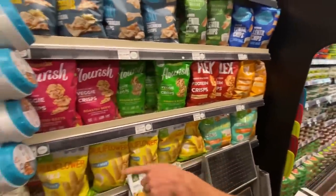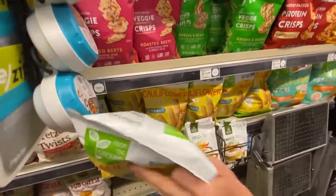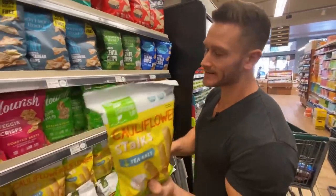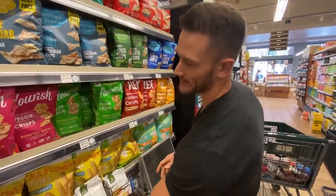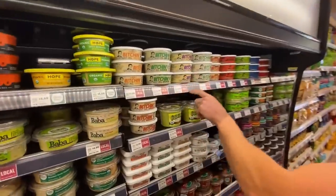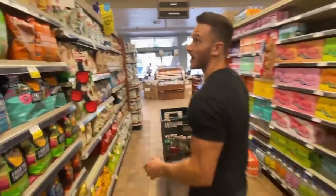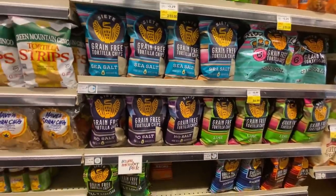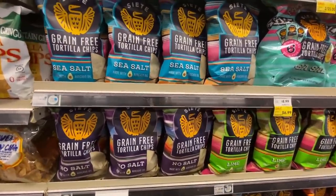Very important to note: just because something says 'cauliflower' doesn't mean it's keto. Look at this — first ingredient is cassava, then expeller-pressed sunflower oil, then cauliflower, then rice flour. Just because cauliflower is in the ingredient list doesn't mean it's made purely from cauliflower. And this cauliflower pizza crust has 26 grams of carbs for one-sixth of the product. That's very frustrating. Siete is a really good clean grain-free brand, but it's not keto.